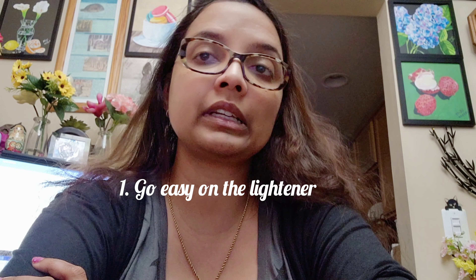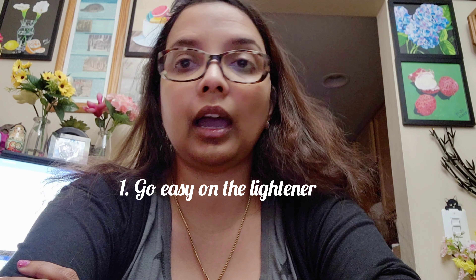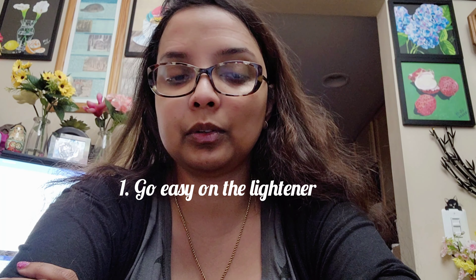The first and most important tip is go easy on the lightener. I have used it myself, I saw my cousin using it, my sister using it — it turned our hair really strong and damaged.